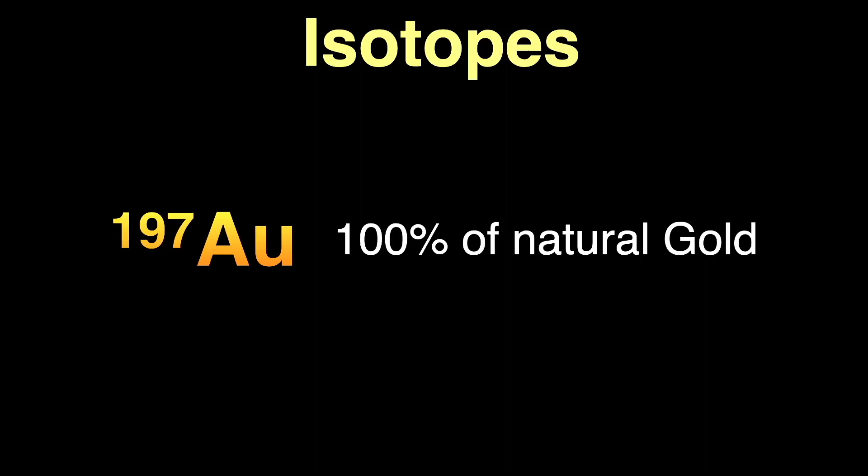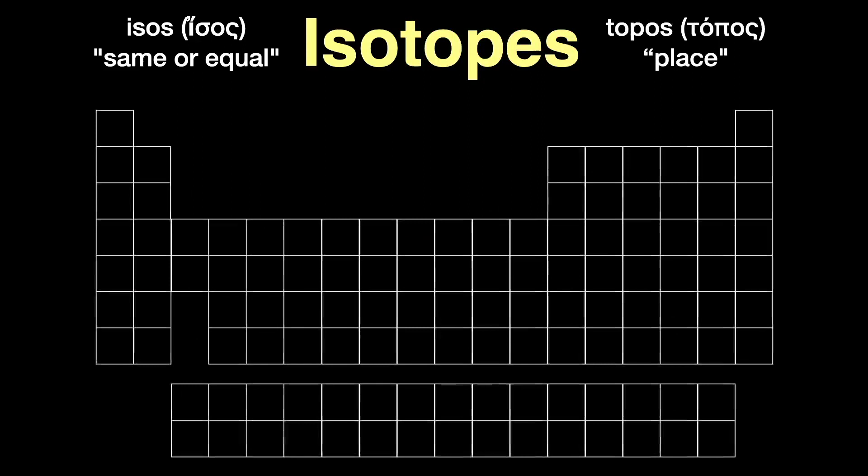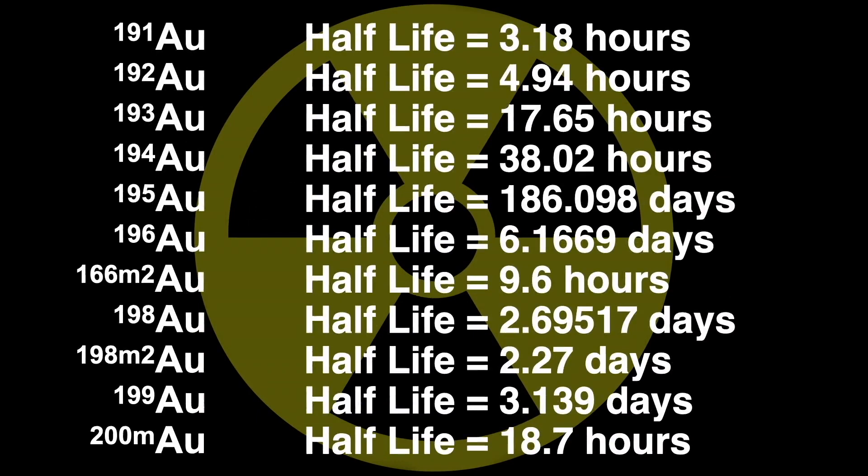The word isotope comes from the Greek: isos meaning same or equal, and topos meaning place, since all these various forms of gold occupy the same place in the periodic table. Of the radioactive isotopes of gold, here are the longest-lived — the ones with half-lives over one hour.